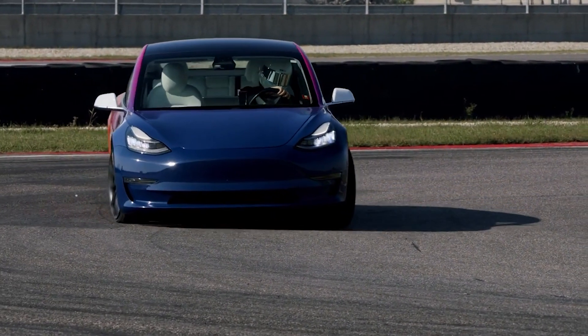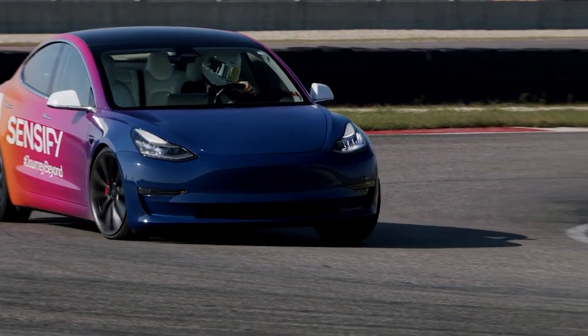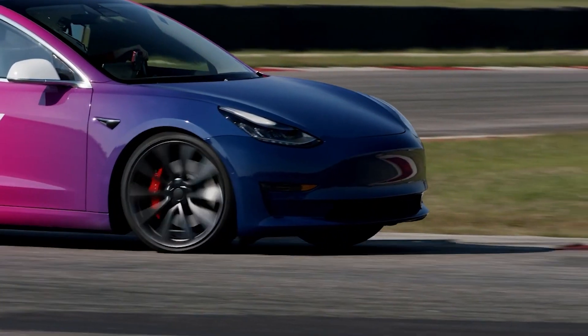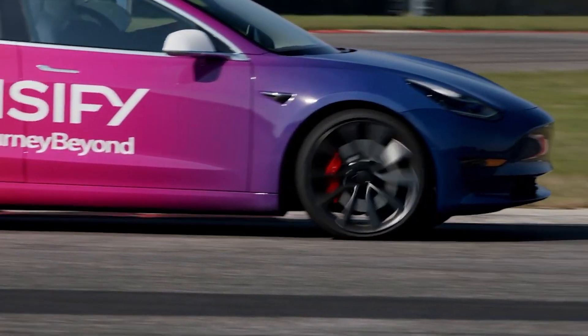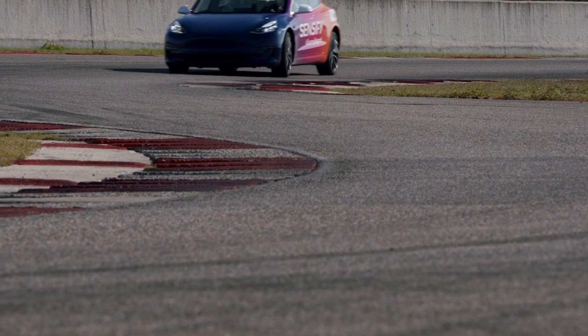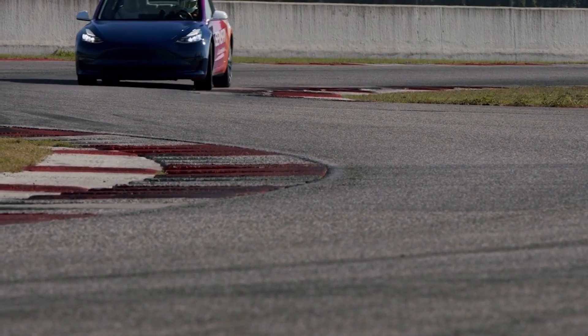This leads to smoother and more controlled deceleration of your vehicle. With ABS, you can feel the brakes biting and releasing through the steering wheel, and this can feel scary. With Sensify, you don't feel the car shake and struggle for traction, which means the system will help inspire confidence.